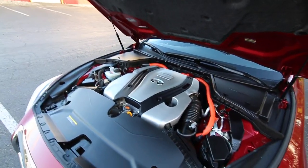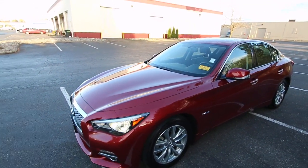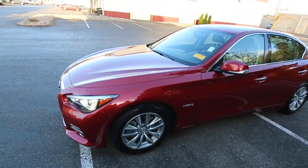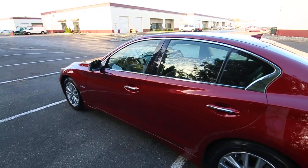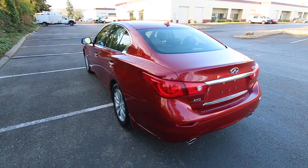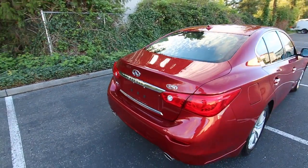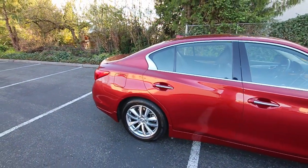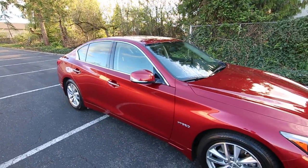It uses a fantastic 3.5 liter V6 — the VQ35 engine, still used across many Infiniti and Nissan products. A very well-proven, very reliable engine. This one also has intelligent all-wheel drive, which is great for the wet, slippery weather we have in the Pacific Northwest. Just because it's a high-performance hybrid doesn't mean it's not fuel efficient — you're going to get right around 30 miles per gallon in the city and on the highway. The whole idea of the Q50 hybrid is to give you V8 levels of performance with V6 or four-cylinder type fuel economy.